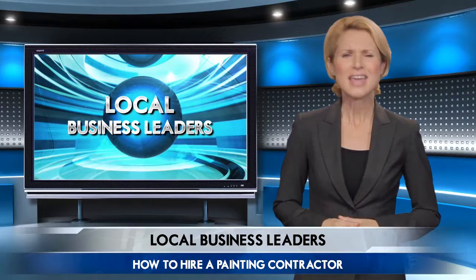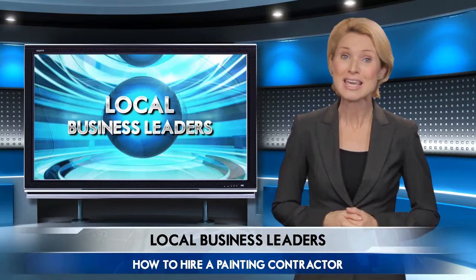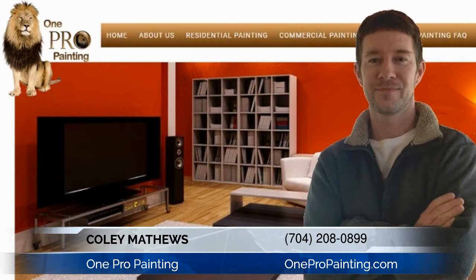In today's online world, finding the right painting contractor for your needs can be difficult, but it really doesn't have to be. All you need is the right approach and some key questions. Today we're chatting with a local painting expert who will share some insider tips on what to look for when searching for the right painter.